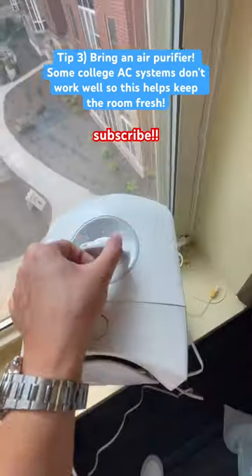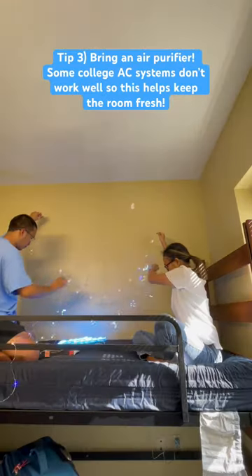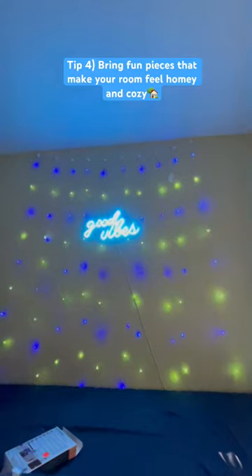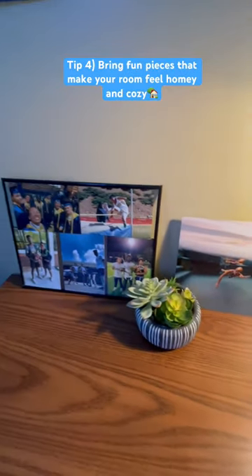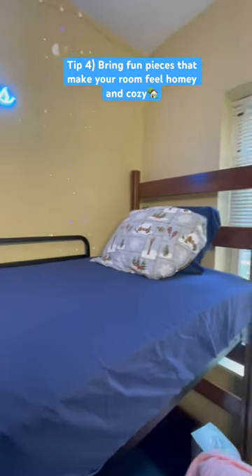Number three is to have an air purifier — just keep the air clean, especially during the hot summer months. Number four is to bring something that makes your room feel homey. It can be pictures of your friends or family, so you can have a memory of everyone in case you get homesick.